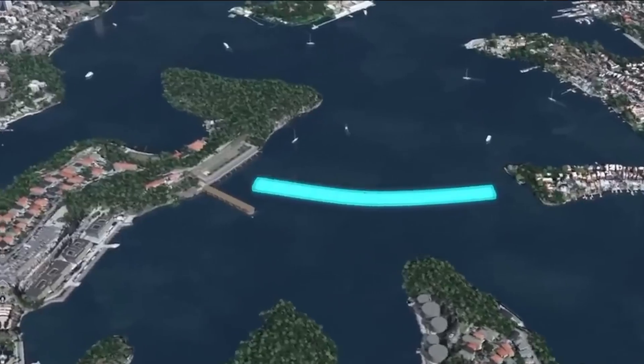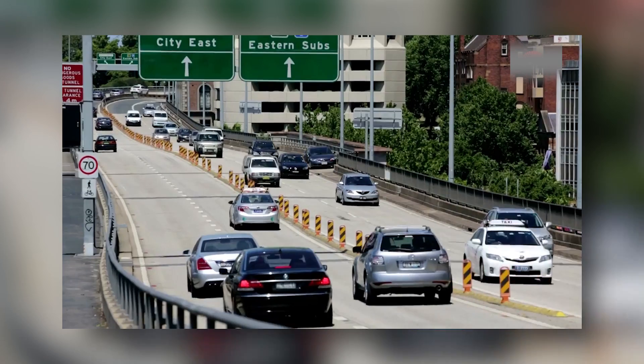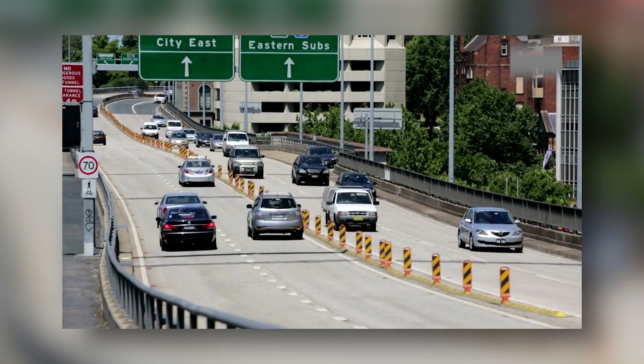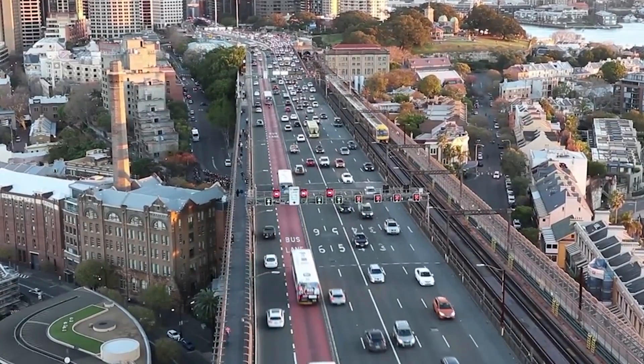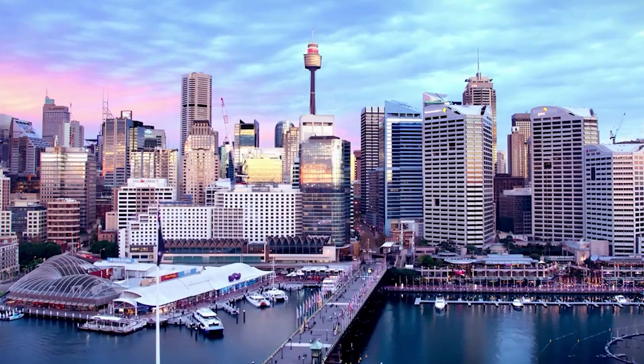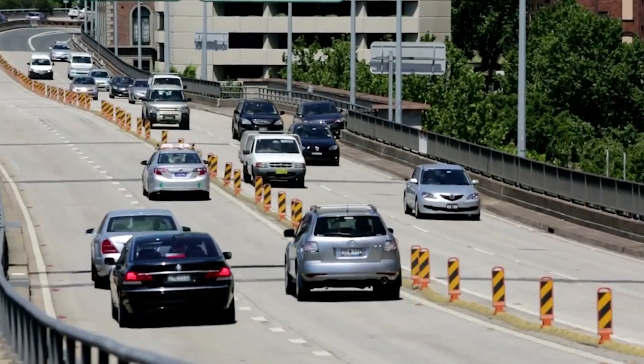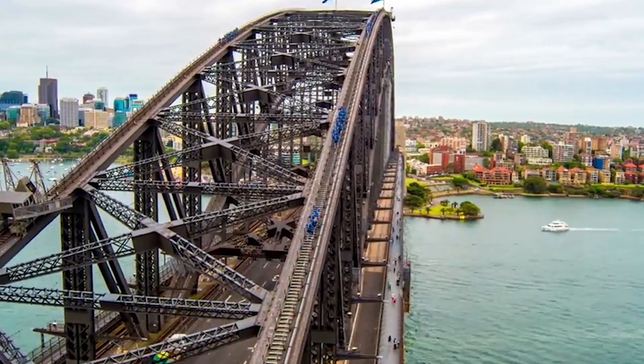Visitors to Sydney can expect sunshine, beaches, and, unfortunately, traffic. Sydney's traffic woes are more severe than in many other cities. This is partly due to high car ownership and limited public transport options. There are also few road routes for crossing the harbour.